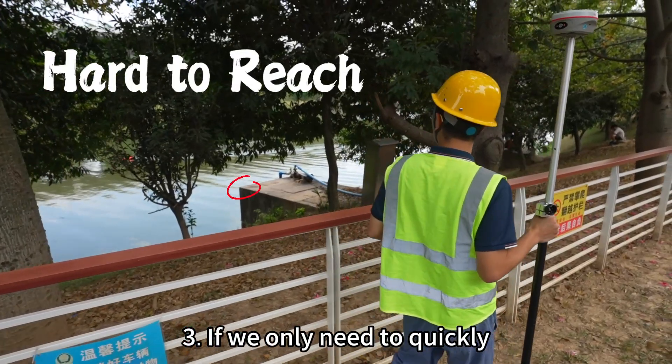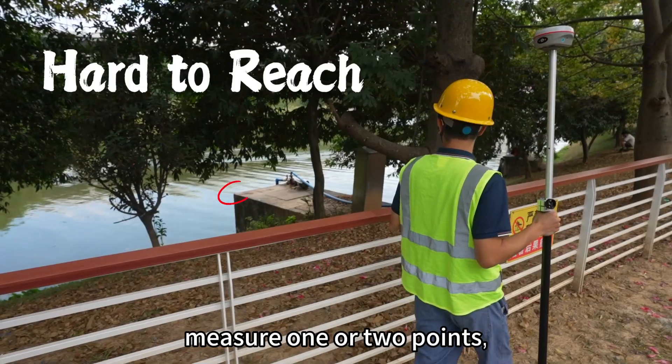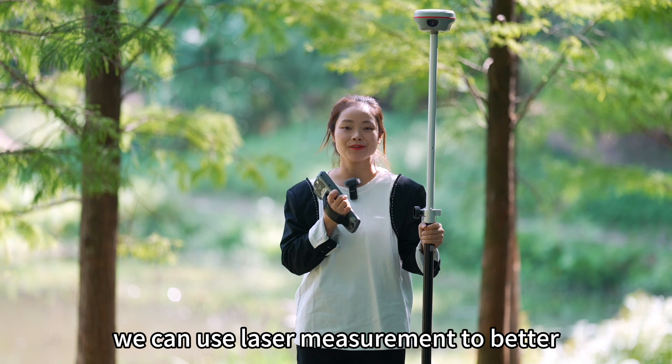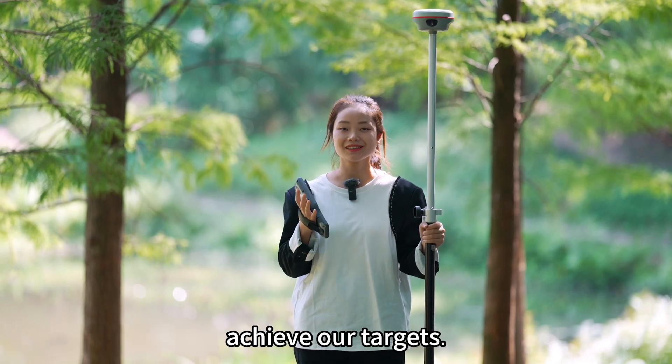3. If we only need to quickly measure one or two points, is there a simpler and faster method? In these scenarios, we can use laser measurement to better achieve our targets.